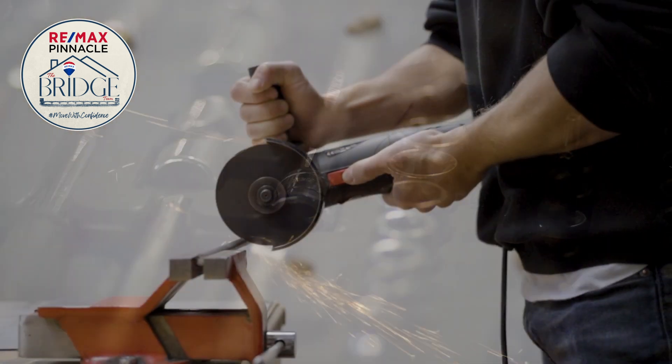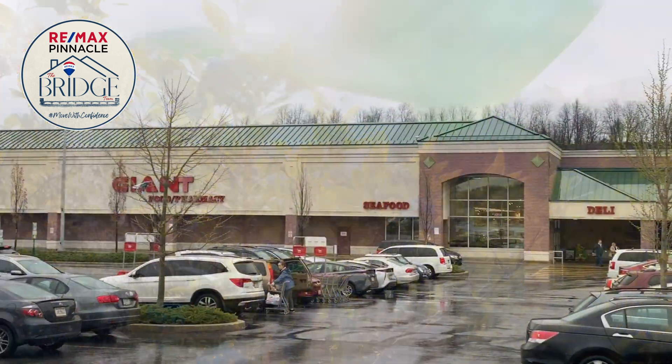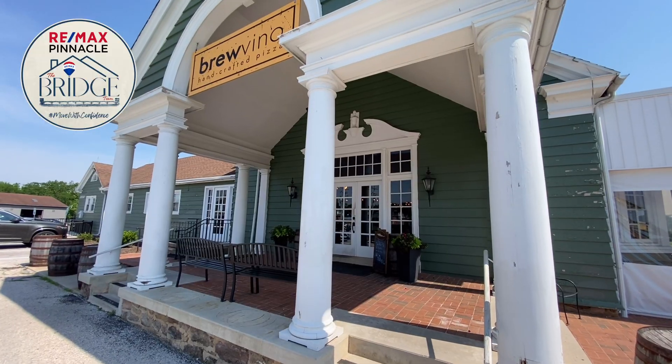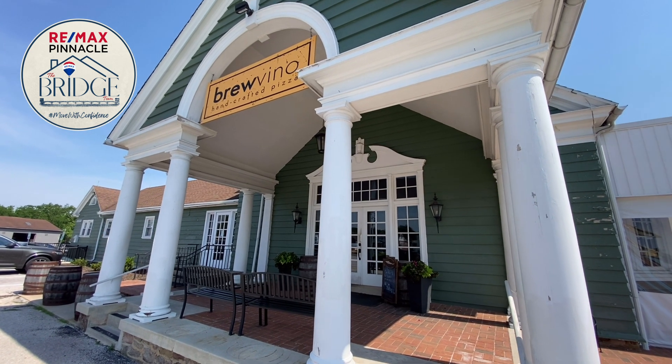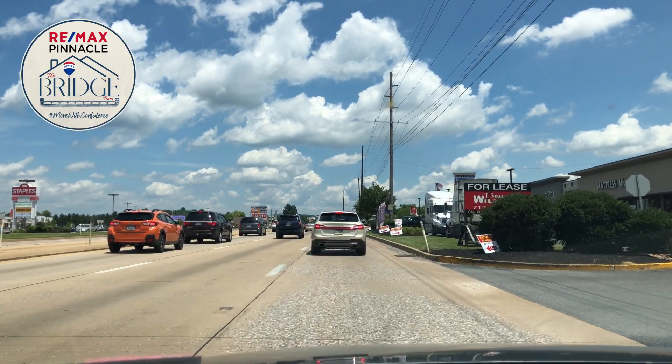Everything is just minutes away, conveniently located near Ace Hardware for all of your home improvement needs, Stouffer's of Kissel Hill for gardening supplies, and Giant for your groceries. Bruvino is perfect for a date night with handcrafted pizzas and craft beers, and you're less than 15 minutes from Route 30, giving you easy access to a variety of amenities.